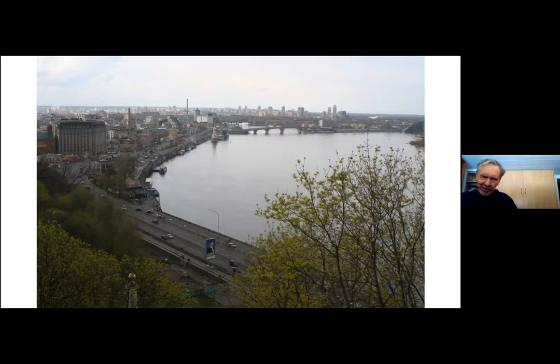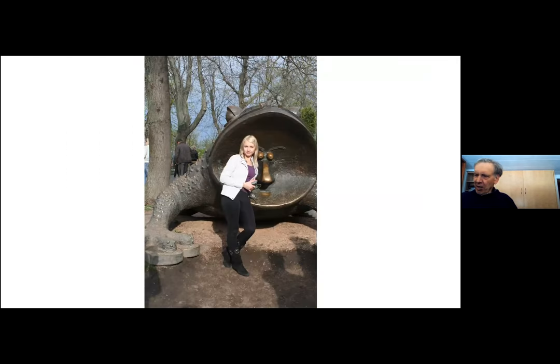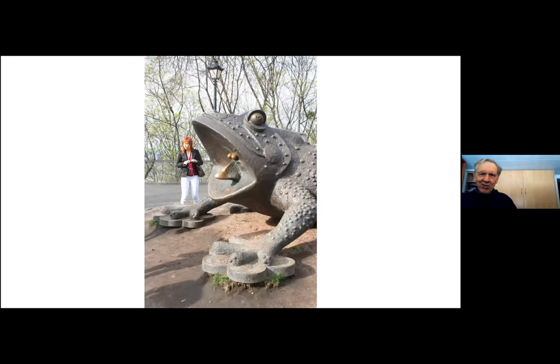If you go to the edge of that park, you get a view over the Dnieper River. This is the more industrial section of Kyiv, and you can see in the background some of the suburbs — as you've probably seen from the war pictures, the suburbs are very different architecture from the old center of the city. Here's an interesting bit of artwork: you see a face, and this young woman just happened to be there when I took the photo. But if you turn it sideways, you see it's actually a giant frog.